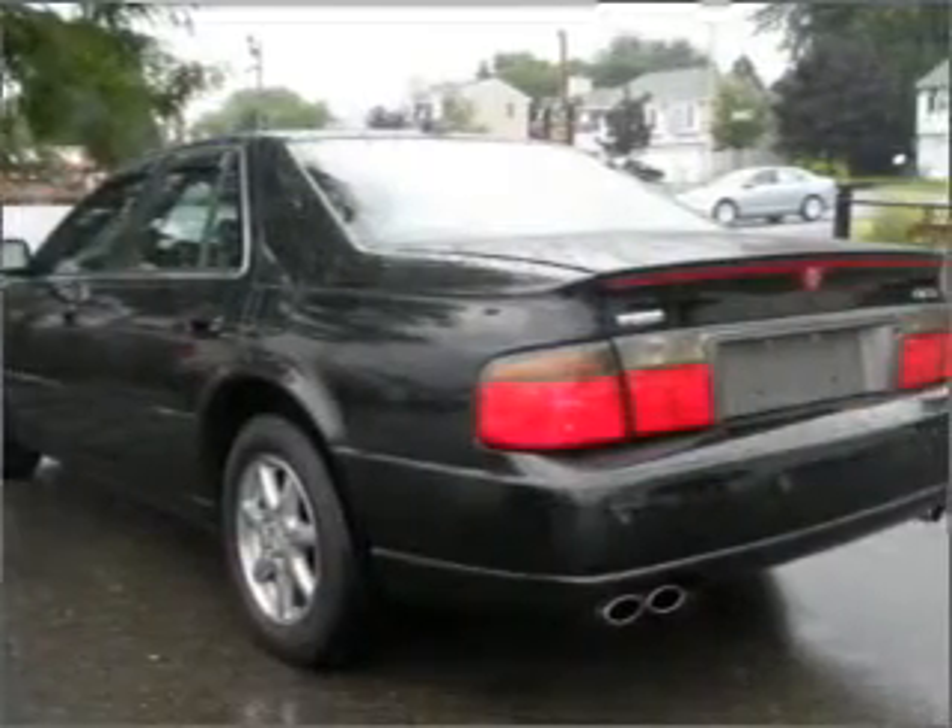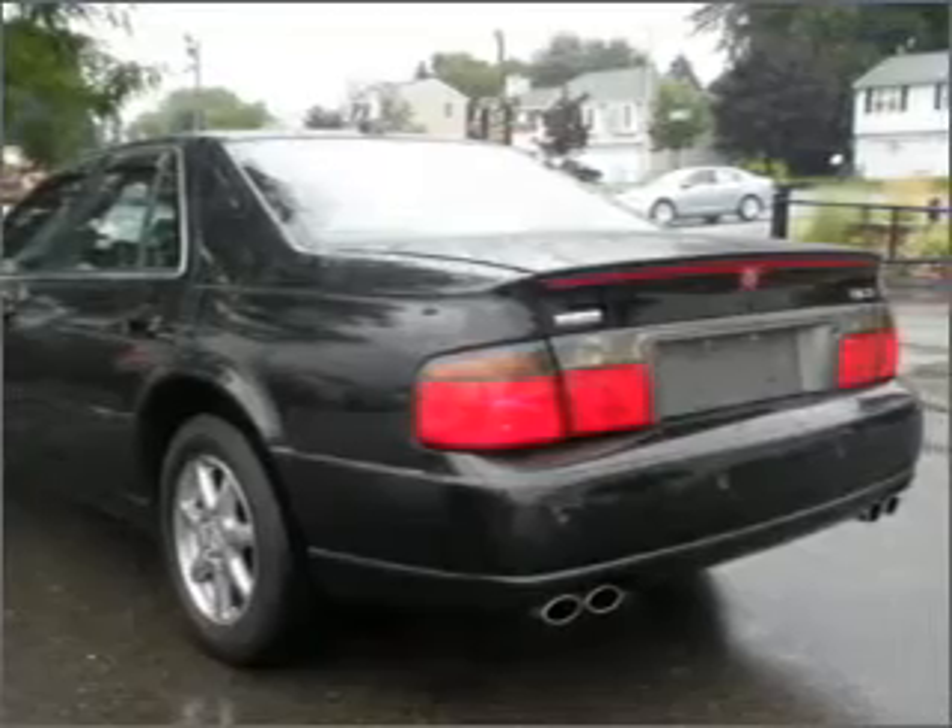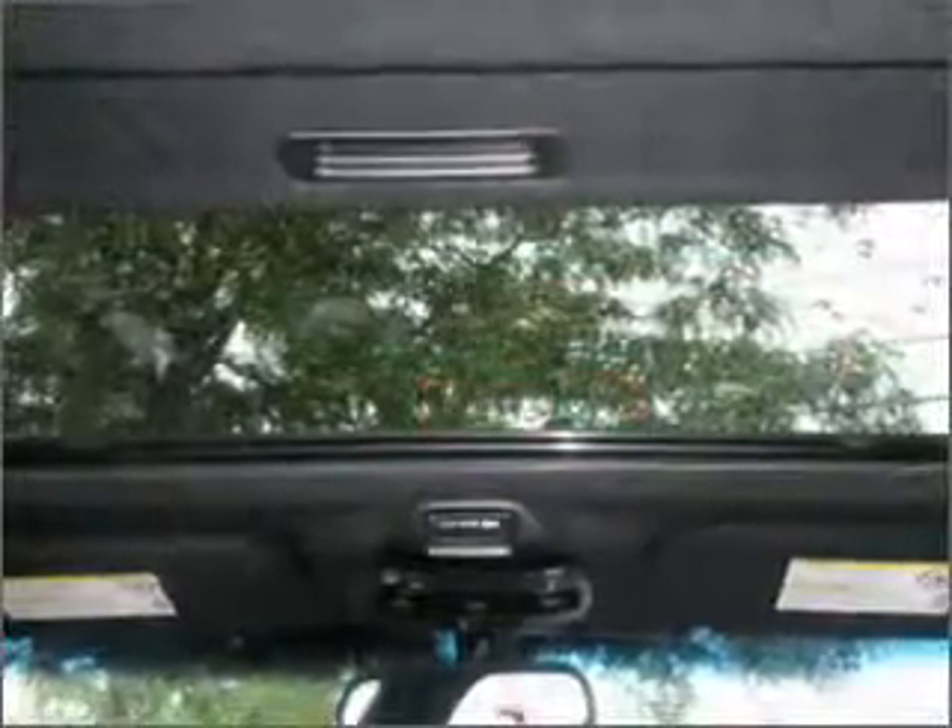Inside, you'll find a cassette player, audio system security, in-dash single CD player and more.